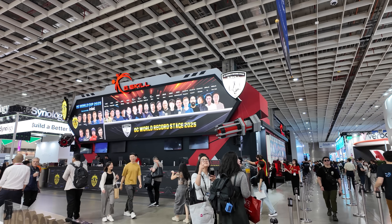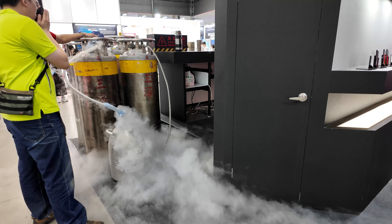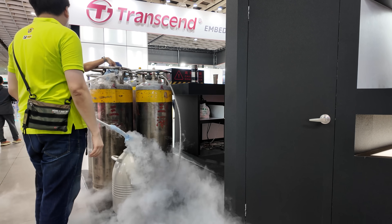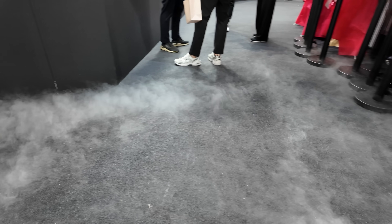That was a lot of memory in different configurations, and I know you memory nerds out there get impressed at what G-Skill's able to accomplish here. Another thing G-Skill does at Computex every year is their overclocking world stage, which we walked past as we were coming in. Overclockers from around the world are invited to overclock for the entire week. I highly recommend checking out the link to G-Skill's website in the video description to see what world records were broken — perhaps new high-water marks for performance in PC hardware.